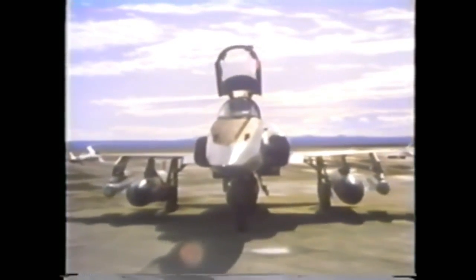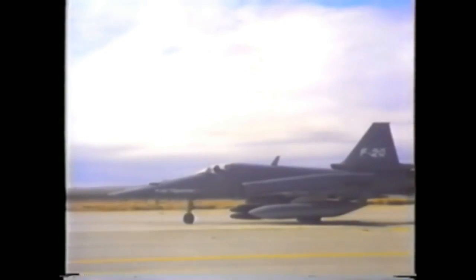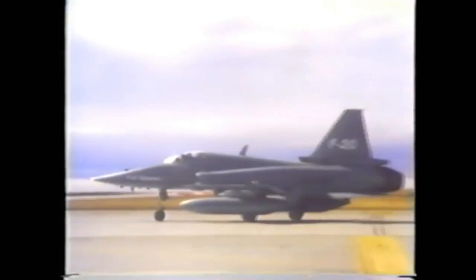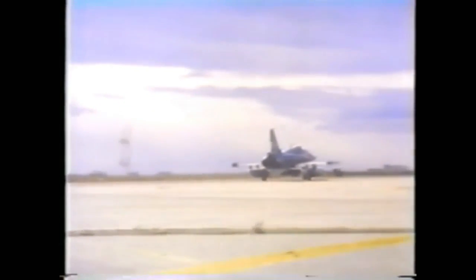For air-to-surface missions, the need is for payload radius, accurate navigation, and weapons delivery day or night in adverse weather and at low altitudes. The F-20 carries a variety of ordnance: Maverick missiles, 30-millimeter gun pod, laser-guided bombs, as well as the Harpoon and conventional weapons. Loaded with five Mark 82 bombs, Sidewinders for self-protection, and two 330-gallon fuel tanks, the Tiger Shark has a combat radius in a low-low-low mission profile of more than 340 nautical miles.